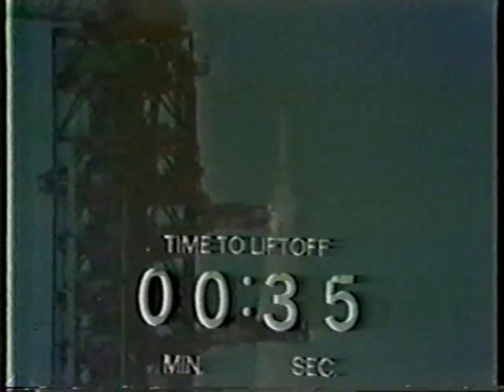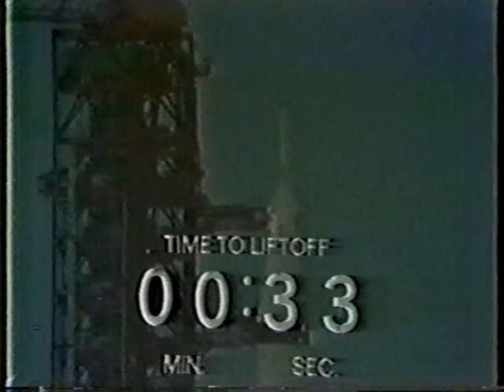40 seconds and counting. Alan Shepard reports that he's performing his final guidance alignment, the final maneuver the astronauts perform before liftoff. 30 seconds and counting. Stu Russo just said, thanks, it's been a good count. 25 seconds and counting. We are still go. 20 seconds — guidance alert. The guidance system now going internal.